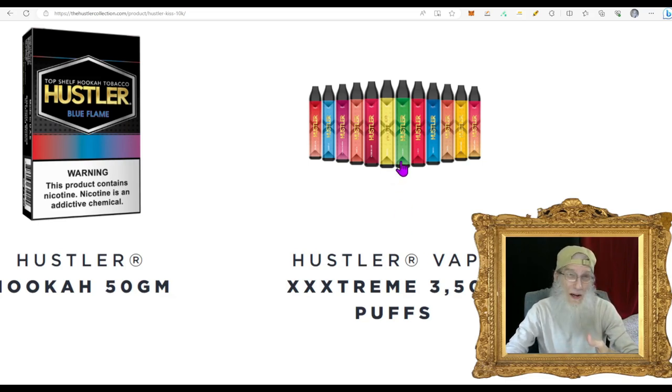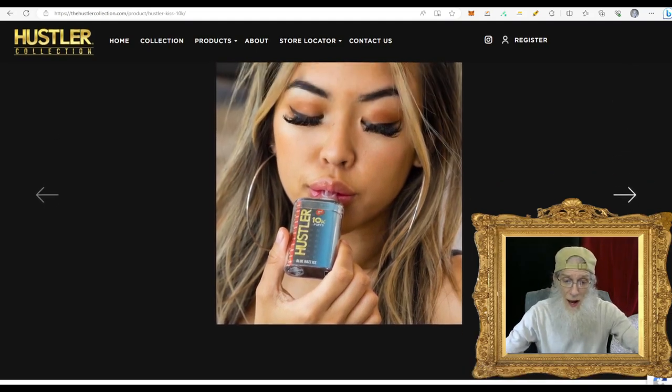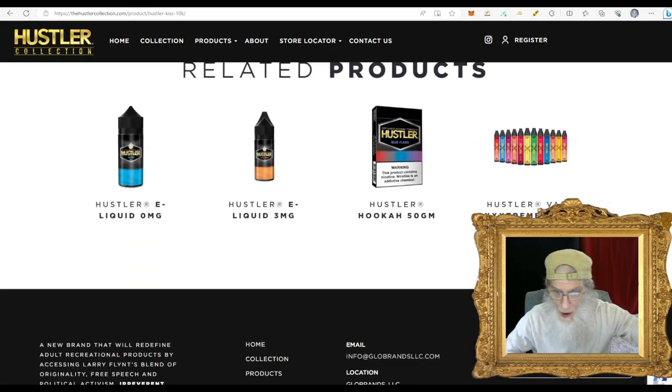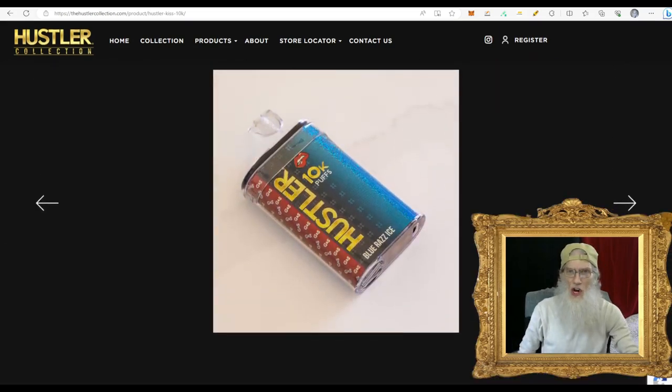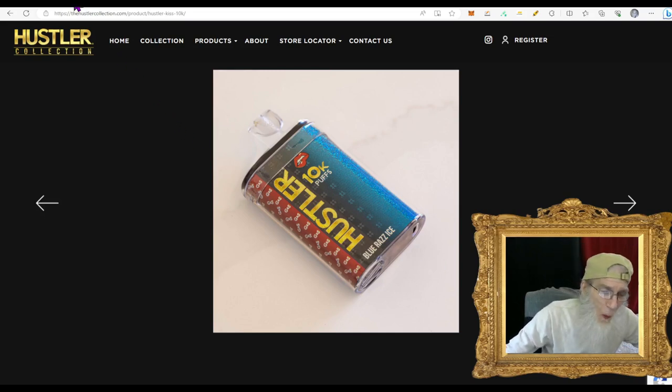The smaller ones last about a week, maybe 10 days, and cost $15. Theirs gives 3,500 puffs. They also have the bigger one — but they say theirs is ten times that, meaning 34,000 puffs. These are rechargeable, so it won't go dead before you use it. 34,000 puffs would last between eight and ten months. What's this thing gonna cost — $250? So now you know what the company is involved with.